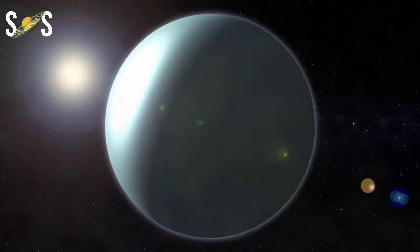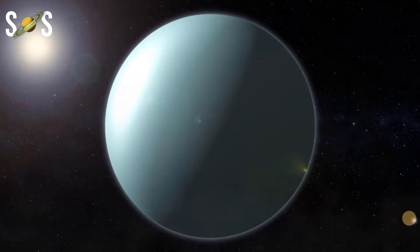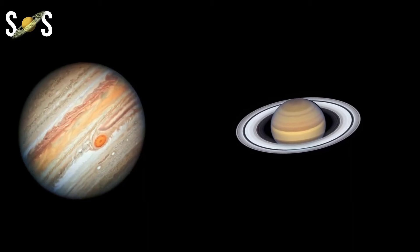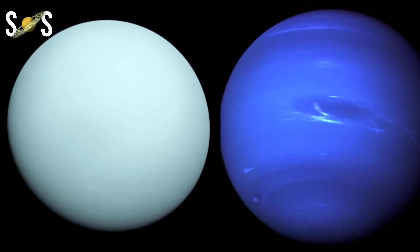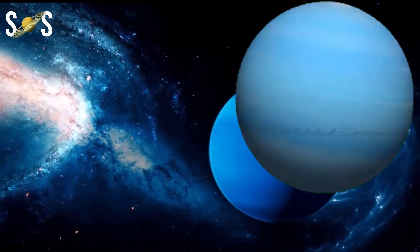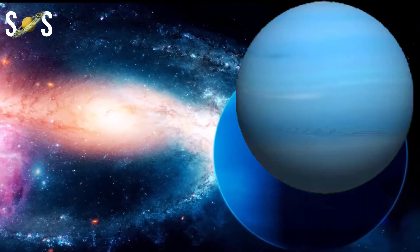Uranus and Neptune are the two most distant known major planets in our solar system. Both are now considered ice giants, fundamentally different from the larger gas giants Jupiter and Saturn and from smaller rocky worlds like Earth. Uranus and Neptune have similar masses and internal compositions — their outer atmospheres are composed of hydrogen, helium, and methane, while their mantles are a combination of water, ammonia, and methane ices.